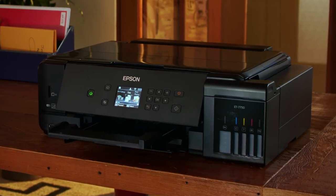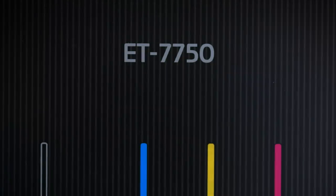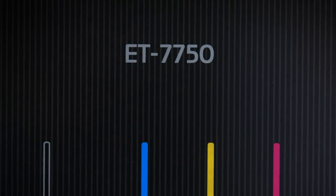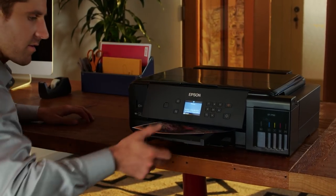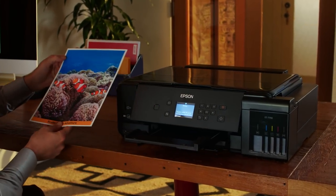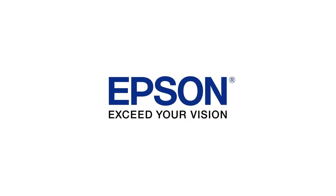Enjoy the freedom to print anything you want in color, without worry. The new Expression Premium ET-7750 EcoTank Wide Format All-In-One Printer — only from Epson. The ideal printer for making your best impression. Epson: Exceed your vision.